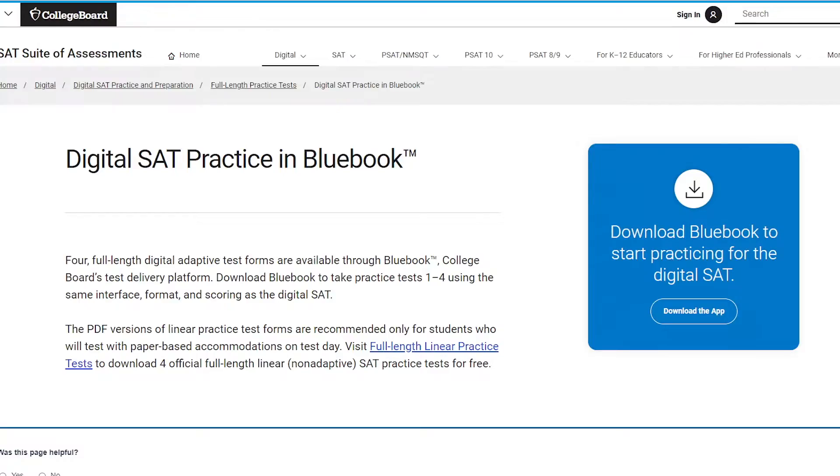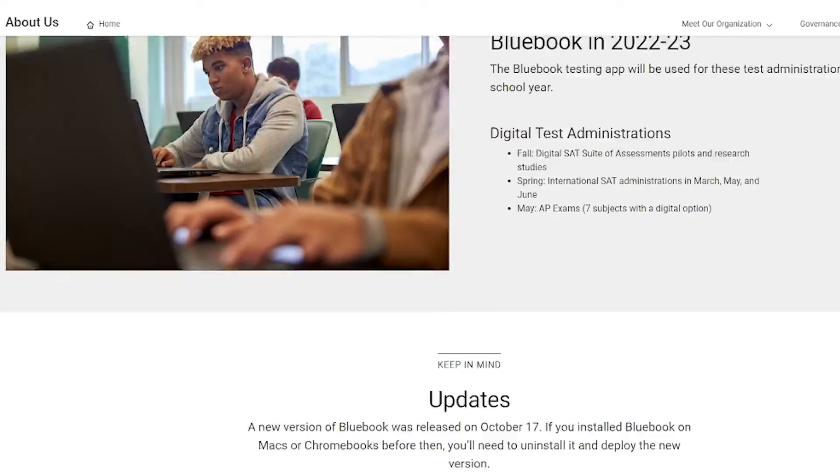College Board will be using Blue Book. Blue Book is an online software that will be used to administer the SAT exam. The way Blue Book works is it acts similar to a lockdown browser, which prevents students from cheating.